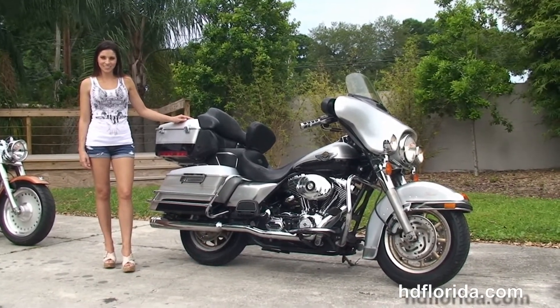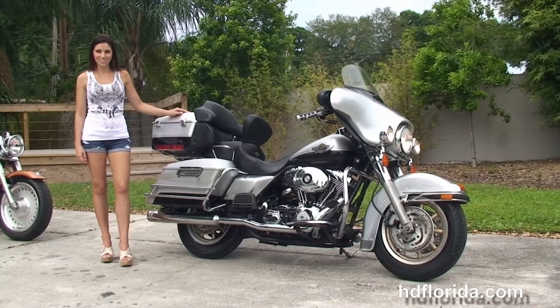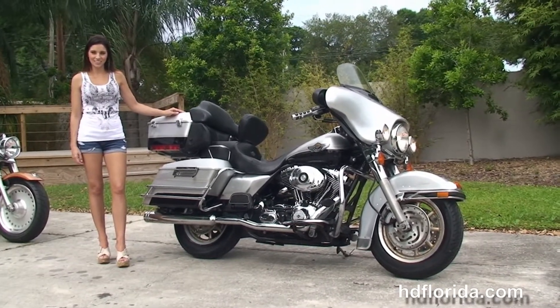We are rated number one in customer service and have over 1,200 new and previously enjoyed motorcycles to choose from, and we ship used bikes anywhere in the world.